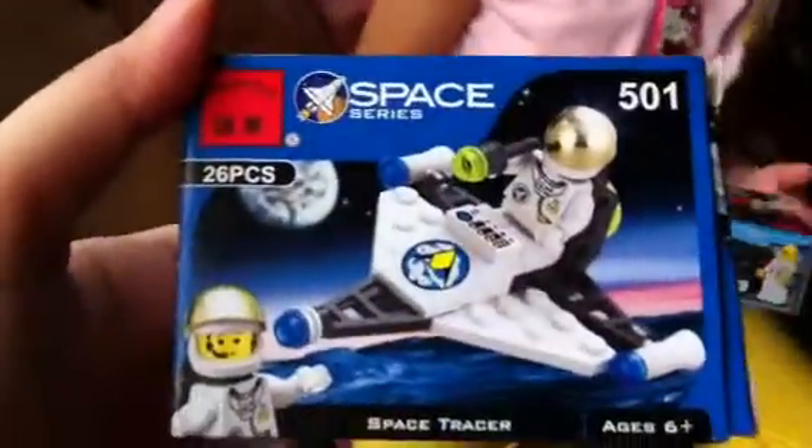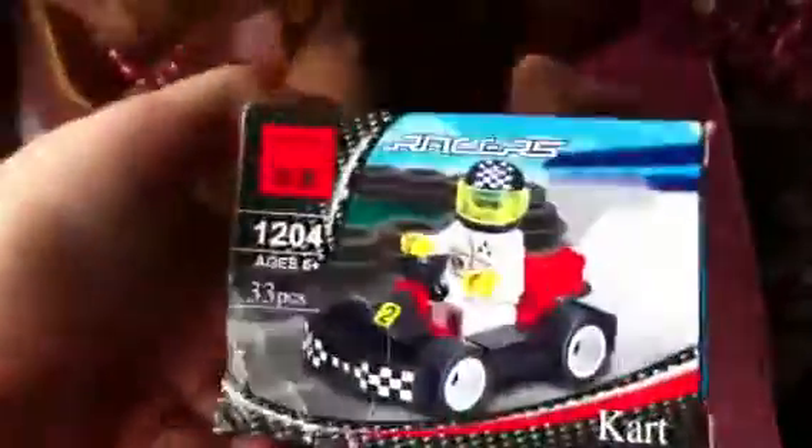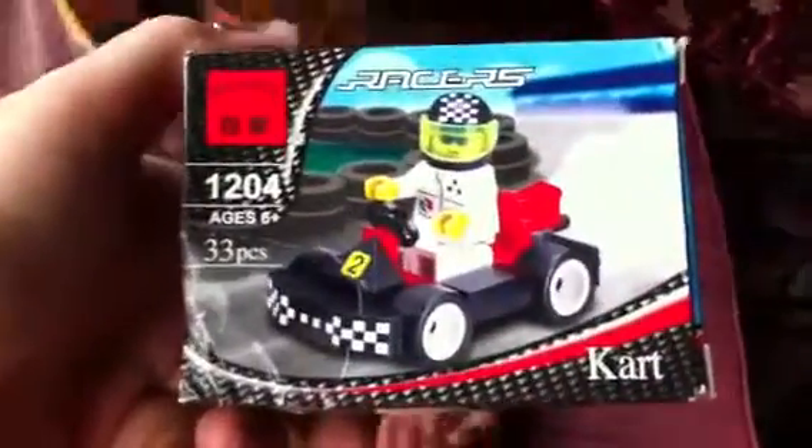So this is by Enlighten, number 501, 26 pieces. And the other one is also by Enlighten, called Racers, number 1204, for ages 6 and up, 33 pieces.